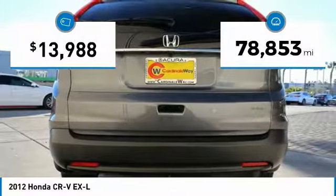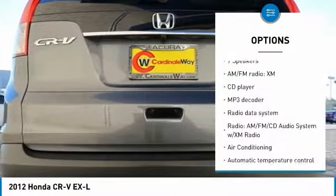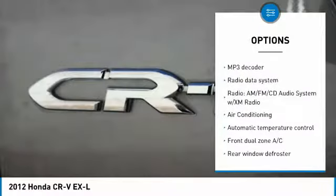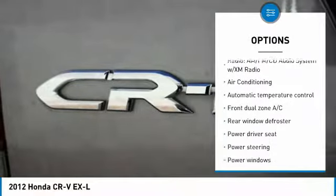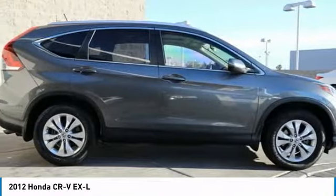This vehicle has less than 80,000 miles. Here are some of this vehicle's great options: heated seats, traction control, dual airbags, air conditioning, one owner, power steering, four-wheel disc brakes, electronic stability control, security system, and power windows.